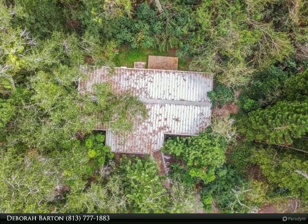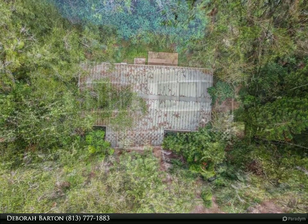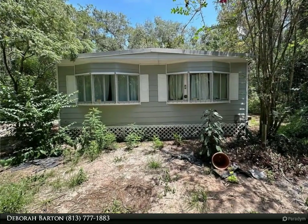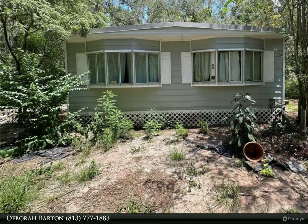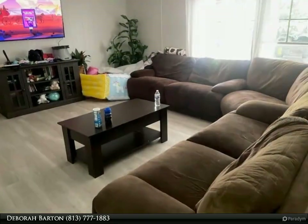There is a 1982 double-wide manufactured home located on the property with an annual lease tenant, 10 months currently remaining. The tenant currently pays $1,500 per month and does have interest in renewing.